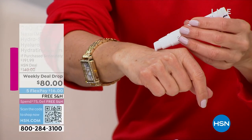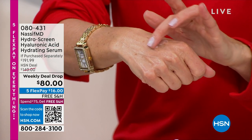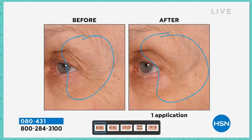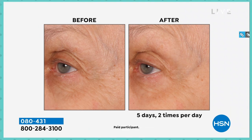Now the eye serum — let's talk about that. It's also the full size, no shortcuts here. The weekly deal drop: only seven of them, launching every Monday and expiring when they sell out. The age-defying eye formula — you can use this all around your eye, above your eye, and in the corners too. It's a 360-degree process that helps with fine lines and wrinkles. The before and after shows pull-in, which gives you an instant, temporary tightening and lifting — five days, two times a day.